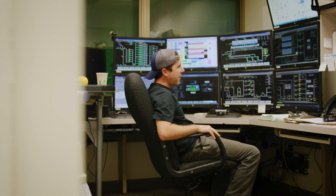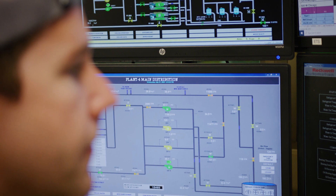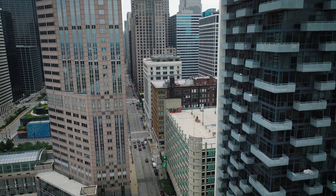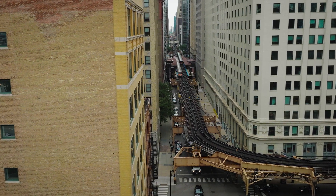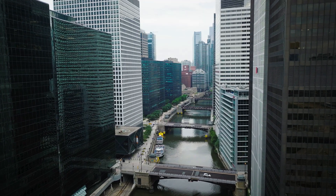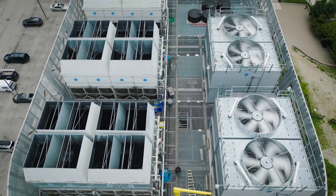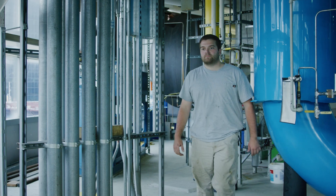Demand response is basically enrolling commercial and industrial customers to reduce their electricity load in the event that the grid peaks. Instead of having to generate more electricity, we can just reduce the amount being used at the time. We have all this load that's concentrated in our plants, and so when we participate, we're able to drop a lot of demand off of the grid by aggregating all of that here.